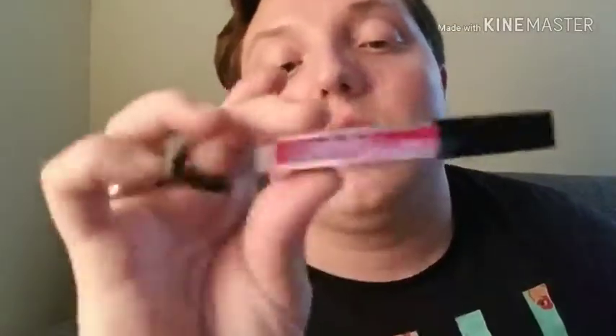Then we have — she just released these literally like three or four days before she sent out my box, so she hooked me up. It is one of her new liquid lipsticks in shade Break the Rules. It's this really pretty red shade. I'm not going to put any on right now. It's super cute, I love the doe foot applicator. And it seems pretty thick too — I like a good thick lipstick.